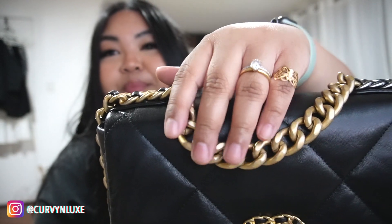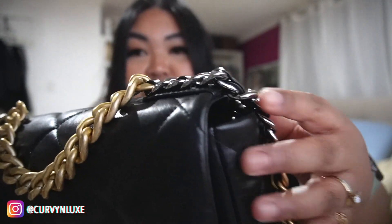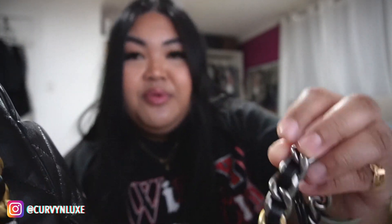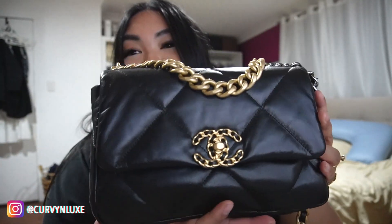It comes with a beautiful top handle strap and features three different hardware types: there's shiny hardware up top, then it goes into a brass gold, and then ruthenium. It also has a leather braid with the chain on the top.